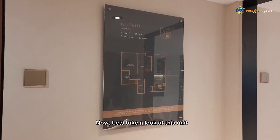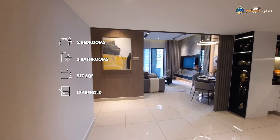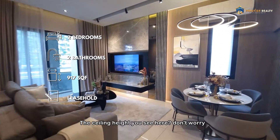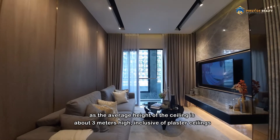Now, let's take a look at this unit, sized at 917 square feet, with two bedrooms and two bathrooms. The ceiling height you see here — don't worry, as the average height of the ceiling is about 3 meters high, inclusive of plaster ceilings.